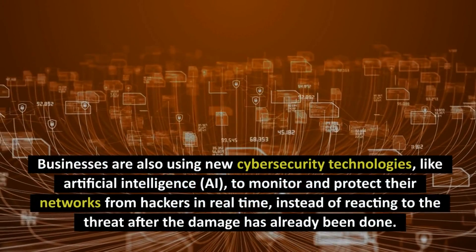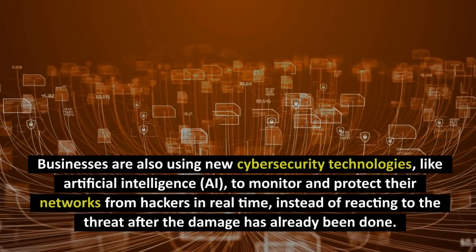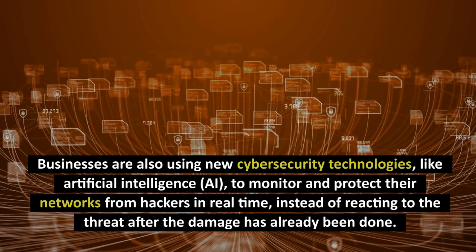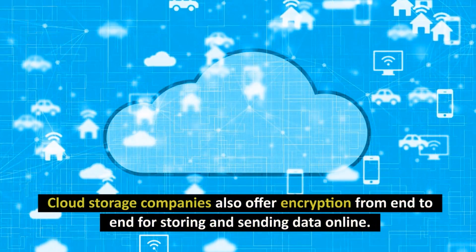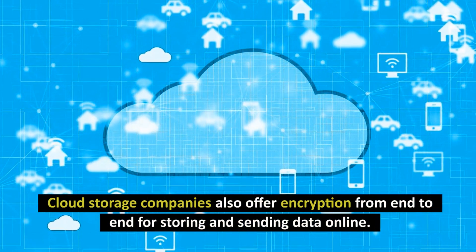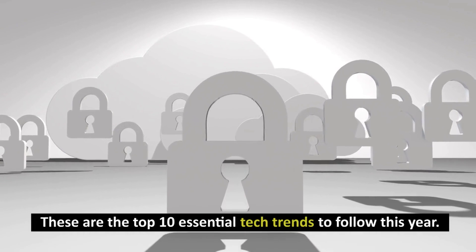Businesses are also using new cybersecurity technologies like artificial intelligence to monitor and protect their networks from hackers in real-time, instead of reacting to the threat after the damage has already been done. Cloud storage companies also offer encryption from end-to-end for storing and sending data online. These are the top 10 essential tech trends to follow this year.